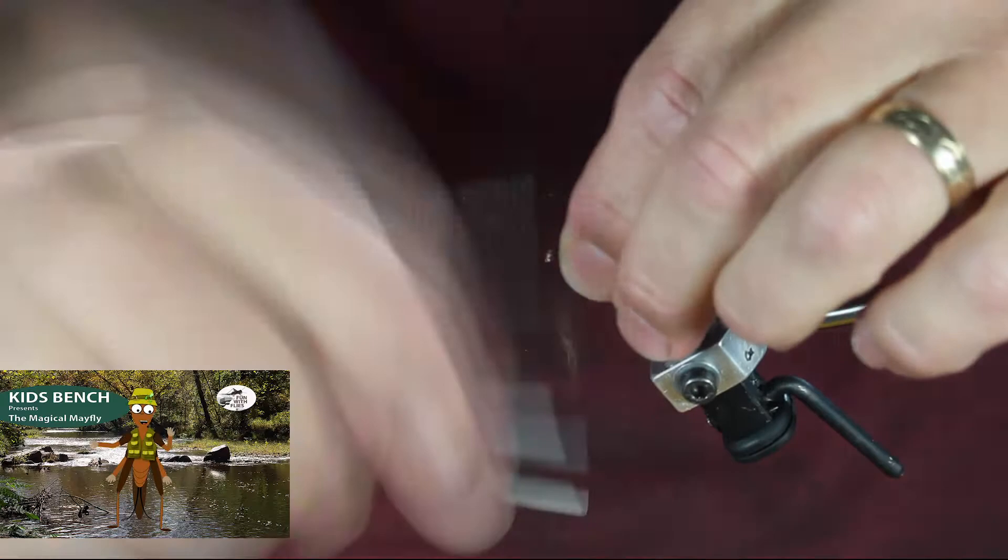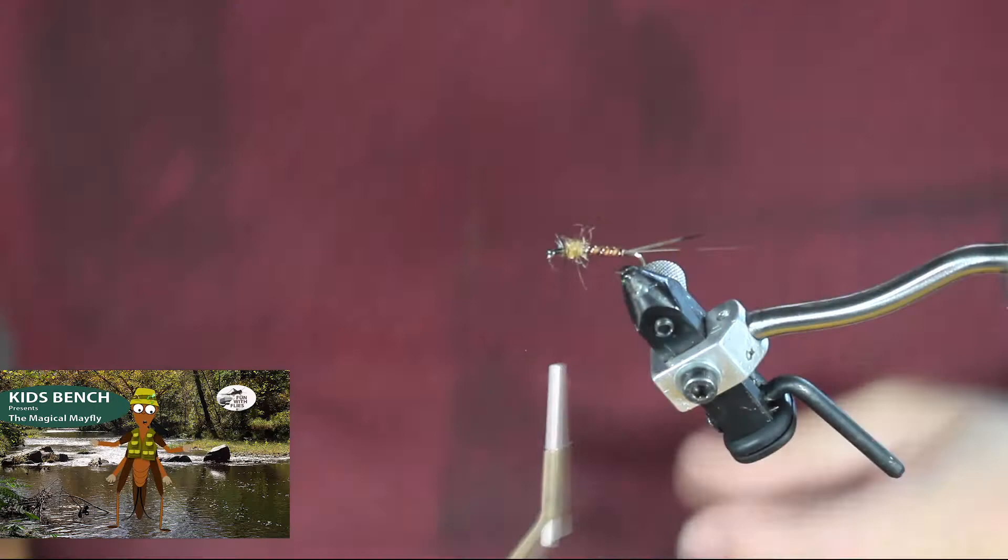I have to be careful — I'm a cricket. I got to be really careful the fish don't come up and gobble me up. That looks really cool, George. I like that.